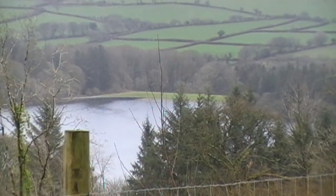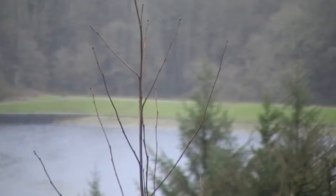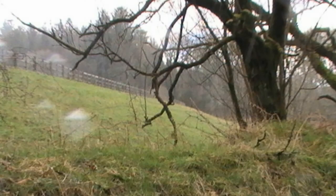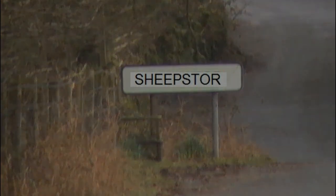There is another dam constructed not too far away. This earth dam was constructed to prevent Sheep's Tor and the village of Meavy being flooded. Some strengthening work has had to be done to remedy the weaknesses that were detected.